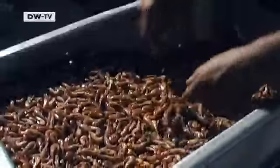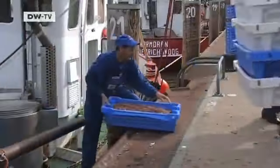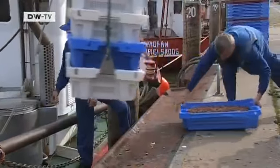The catch is boiled on board to keep it fresh. The shrimp season lasts most of the year and a shrimp can be as long as 9 centimeters.